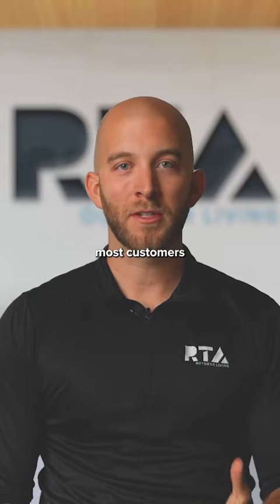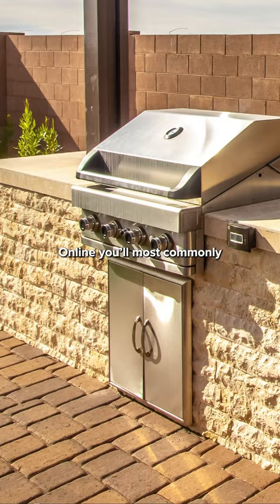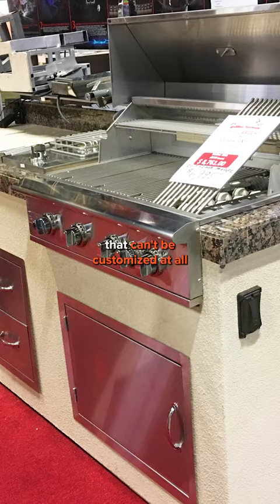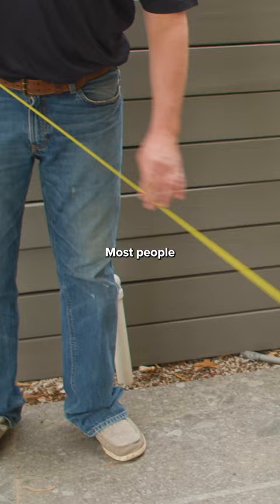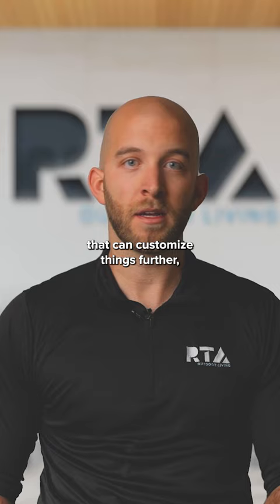One of the biggest complaints most customers have with shopping online for an outdoor kitchen is the lack of customized options that are available. Online, you'll most commonly see out-of-the-box designs that can't be customized at all, and even the ones that can be are very limited in the customizations that you can make. Most people don't want to be confined to these limitations, especially if they're wanting to customize something according to their space. Most will either compromise on a pre-designed layout or seek out hiring a local contractor that can customize things further, which can bring on its own challenges.